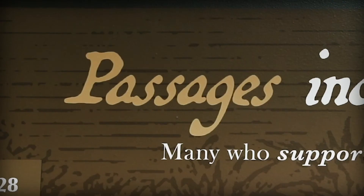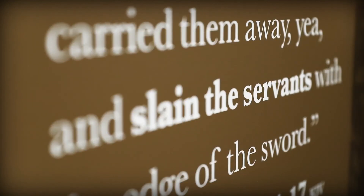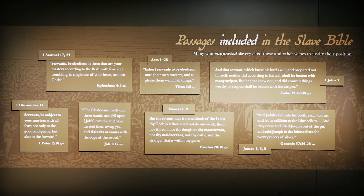This book was produced by the Society for use by their missionaries who were going to islands such as Jamaica and Barbados to establish schools and churches, with the intention of converting enslaved Africans and educating them. This book was part of a broader program that they believed would improve the lives of enslaved Africans both materially and spiritually.